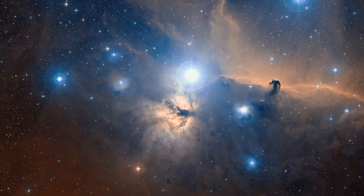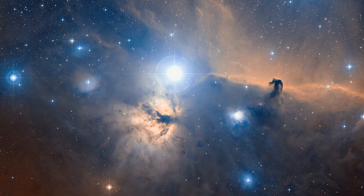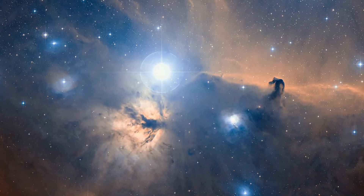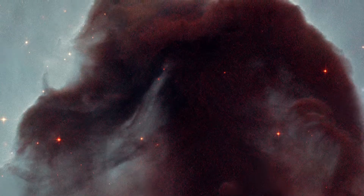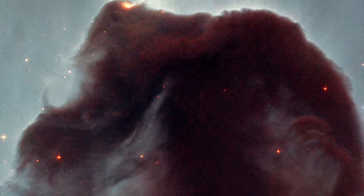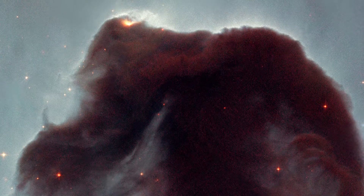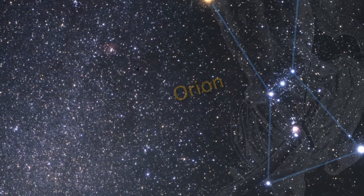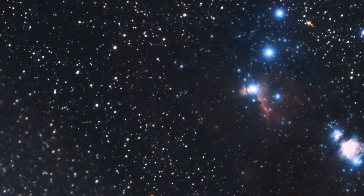One of the most striking and distinctive nebulae in our skies is the Horsehead Nebula, due to its clear and curiously familiar shape. Hubble imaged this nebula back in 2001 to celebrate its 11th year of observing, and now, over a decade later, it is again involved in the telescope's birthday celebrations.